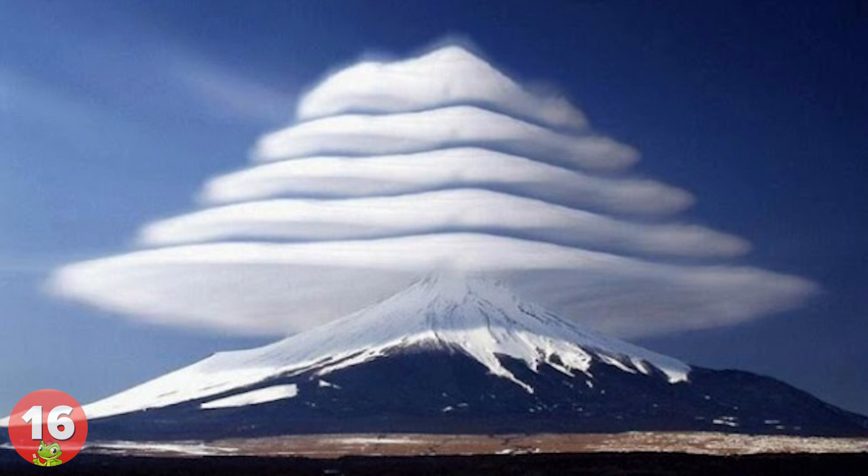16. The highest mountain in Japan, Mount Fuji, is where rare lenticular clouds form occasionally. Because of their very unusual shape, they're sometimes mistaken for UFOs.